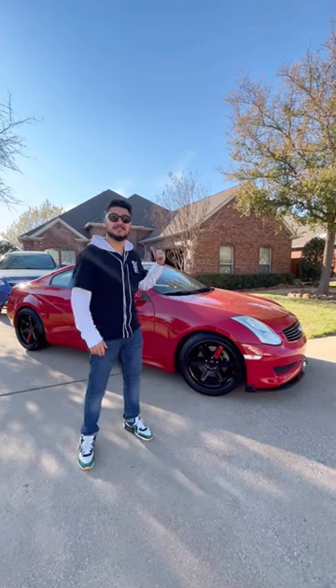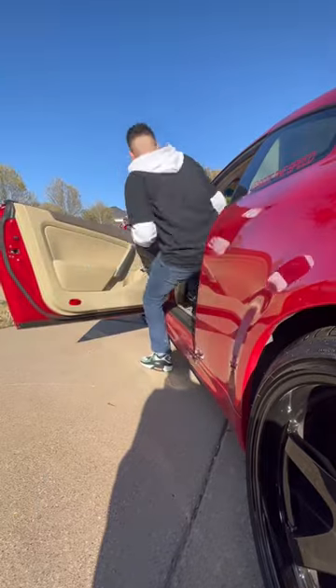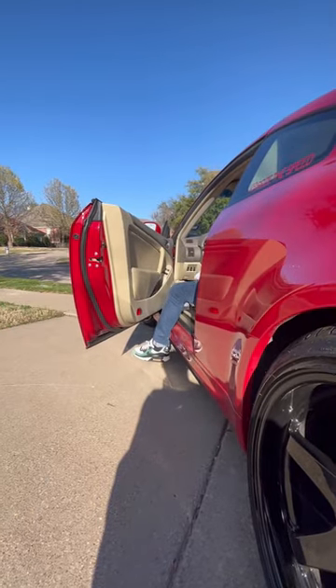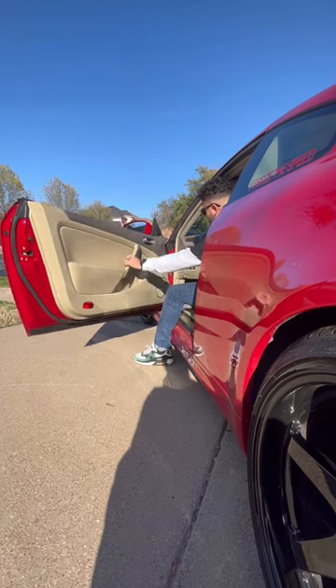Here are three things I hate about this Infiniti G35. First up are the doors — these doors are heavy and the springs in them are almost always gone.